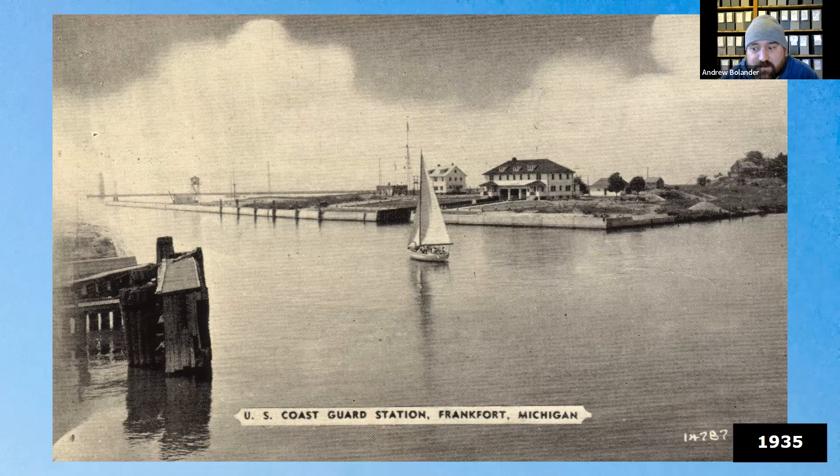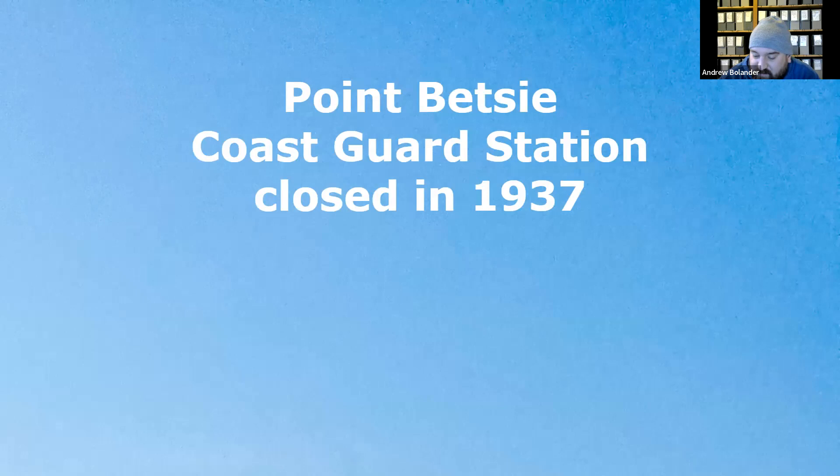In 1935, the Coast Guard moved their operations from the south side of the channel to the north side. The Coast Guard station at Point Betsy closed in 1937, and later the lighthouse was transferred to the Coast Guard.